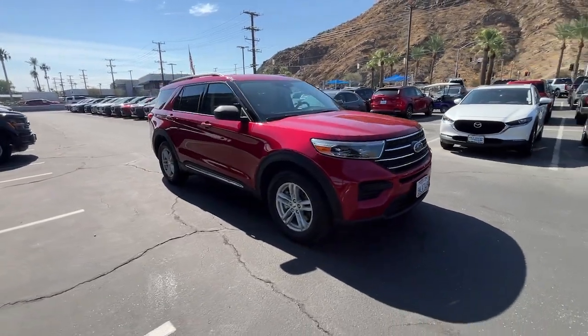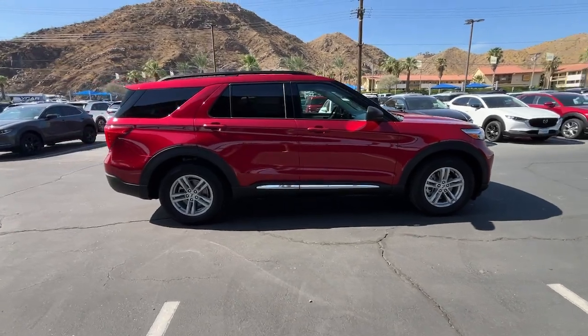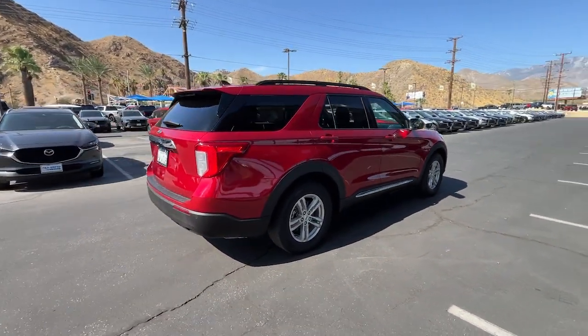Can you see yourself in the 2021 Ford Explorer? This vehicle is an outstanding buy with fewer than 45,000 miles on the odometer.